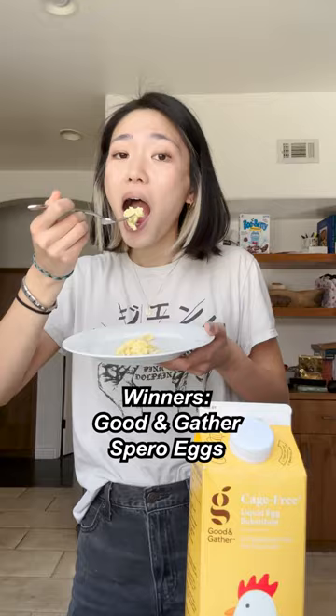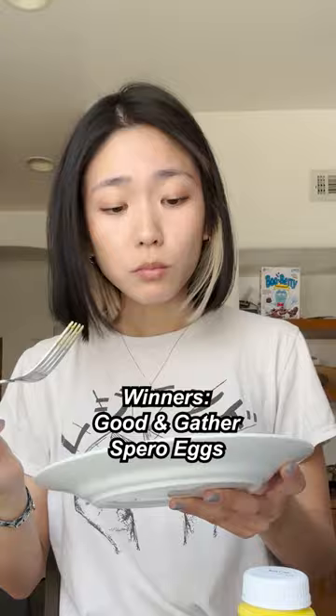All that being said, Good & Gather gives some great bang for your buck and tastes good despite not having egg yolk in it. Otherwise, I'd say the Sparrow eggs are the most delicious eggless option. Hope this helps, and best of luck to all my fellow egg lovers!